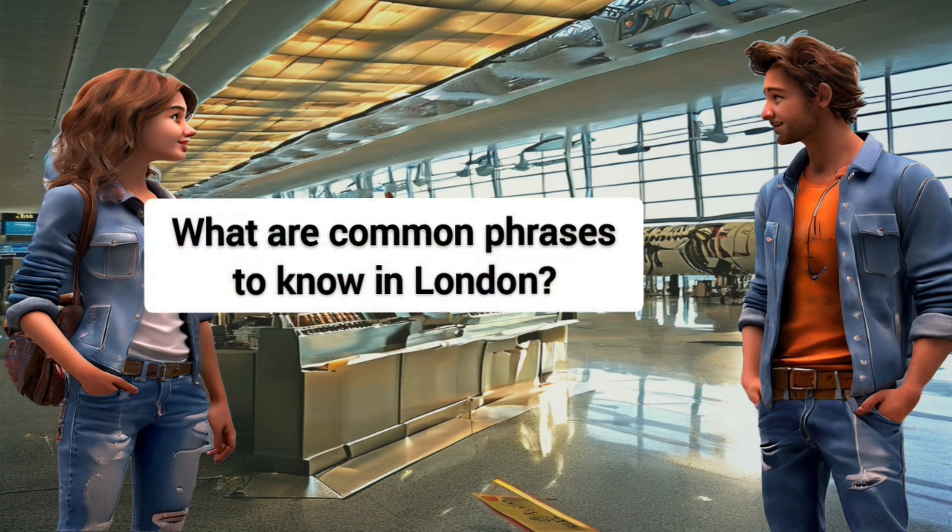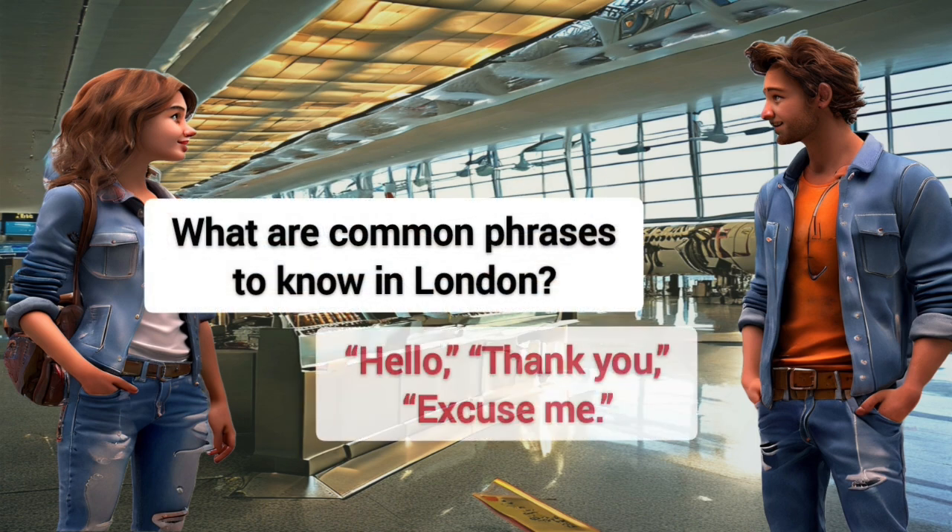What are common phrases to know in London? Hello, thank you, excuse me.